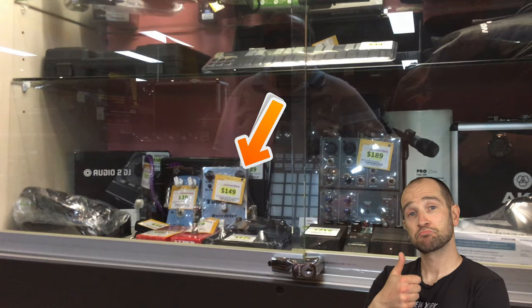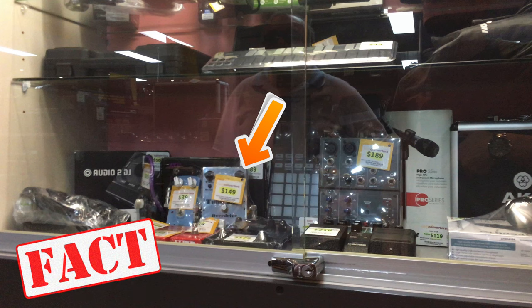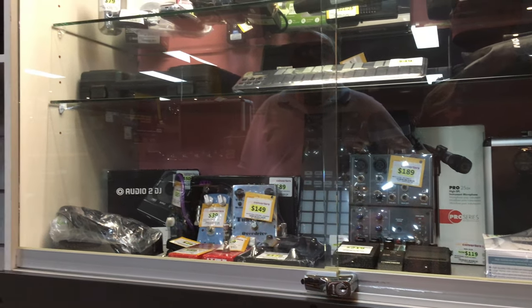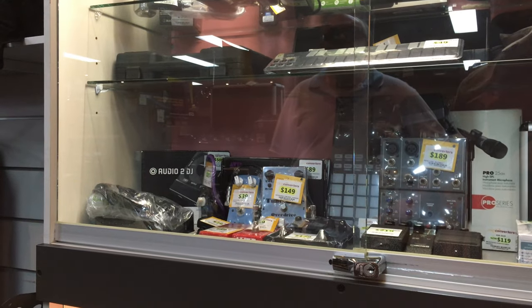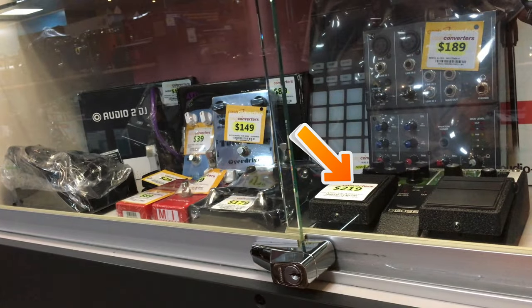A TubeZone Overdrive pedal from MI Audio - these are made in Australia and are actually pretty awesome. If I could score that pedal for about $120, I'd be all over it. We also have a Boss RE20 Space Echo pedal, and at $219 that's actually quite reasonable in Australian dollars.